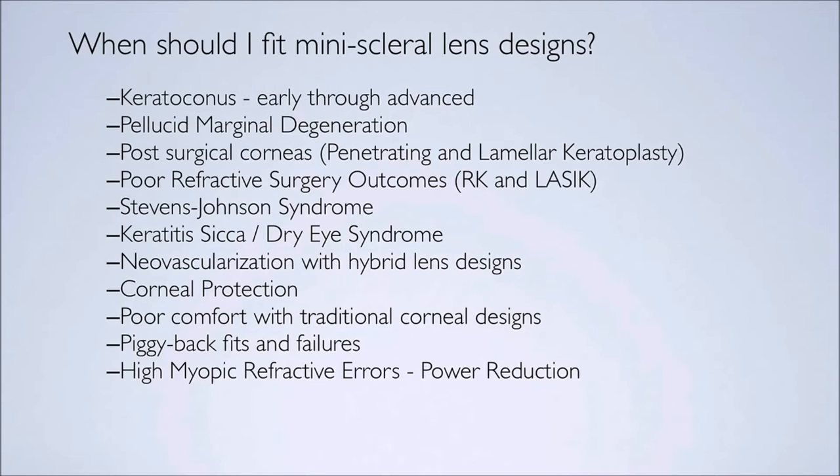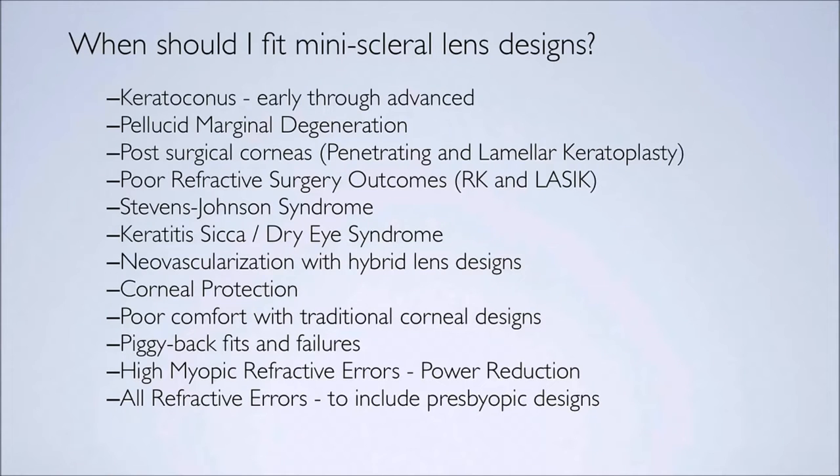For those fits and the failures that I've had, I've reintroduced patients to contact lenses and they're very successful. High myopic refractive errors are interesting because with this lens, I'm able to put two lenses on the eye effectively — the fluid layer between the cornea and the contact lens can be designed to have power to help correct the myopic correction. So I don't have to use as high a gas permeable lens power; I can put part of the correction in the tear layer and part into the gas permeable lens. All refractive errors, including presbyopia, are good choices for this design.